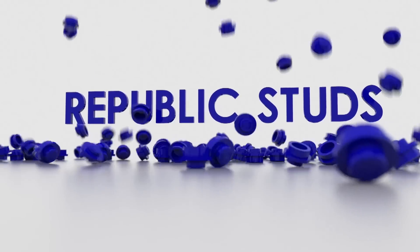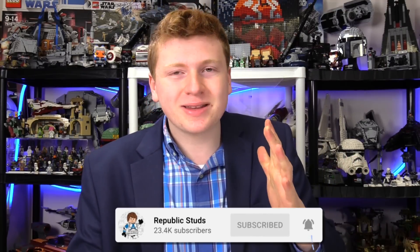Lego Star Wars has made a huge mistake. We have full details on the new Jabba's Palace set coming next year and so much more here on the Republic Stud Show. Hello everyone, welcome to the Republic Stud Show channel. We are back with amazing Lego Star Wars news. We have a very packed episode — a lot of people haven't been covering the news that's been going on, and we even had some brand new stuff. We're going to get right into some of this amazing news and some big screw-ups Lego has been doing recently.